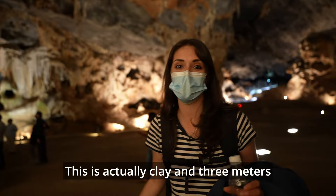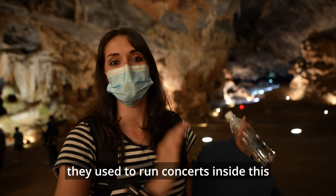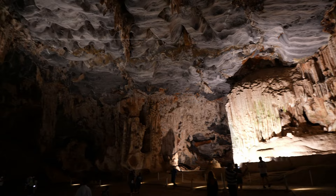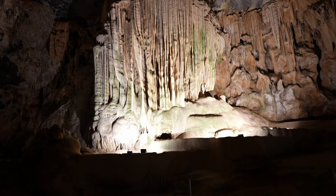The floor we are standing on is not the natural floor it used to be. This is actually clay, and three meters underneath there are a lot of stalagmites. The reason they did it is because many, many years ago they used to run concerts inside this cave — over there is where the stadium used to be. This room is so big it creates perfect acoustics for concerts. Orchestral performances used to take place in these caves, but they put an end to it in 1996 for fear of musical vibrations interfering with the structure of the caves.